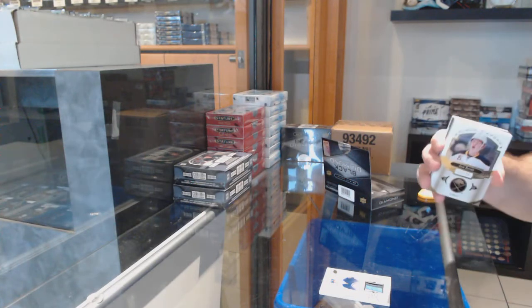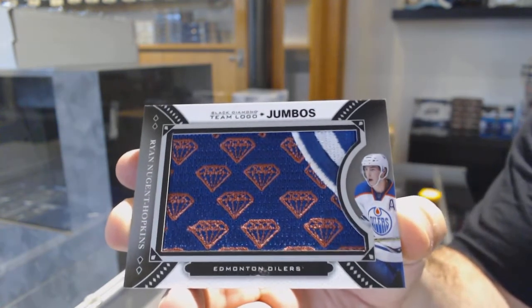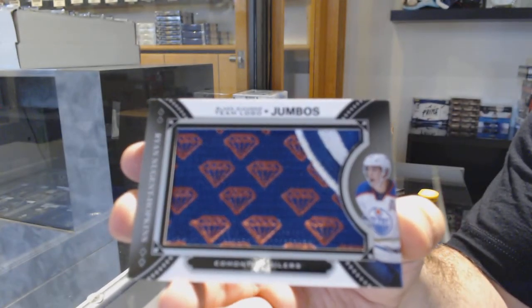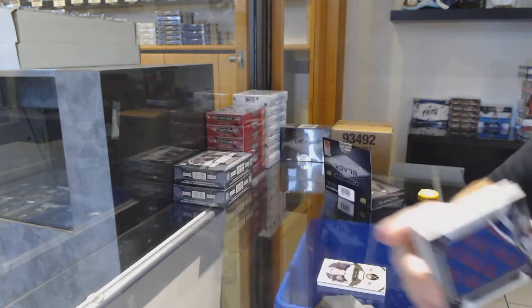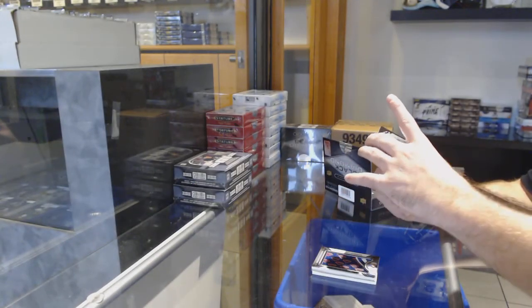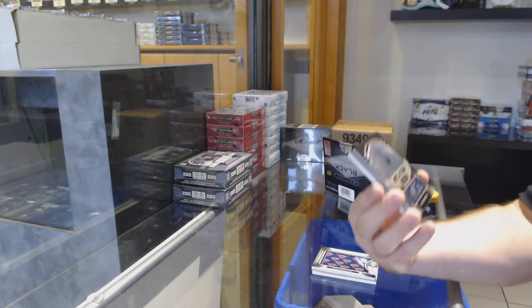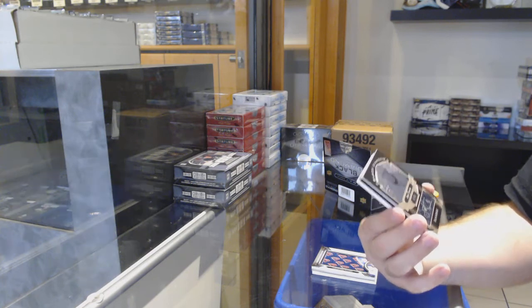We get a thunder patch, number 249: Jack Eichel, Buffalo Sabres. Team logo jumbos for the Oilers: Ryan Nugent-Hopkins — that is gonna be a nice card. Number 2, 299 autograph for the Islanders: